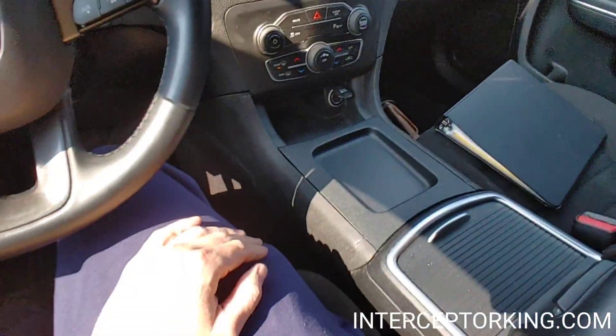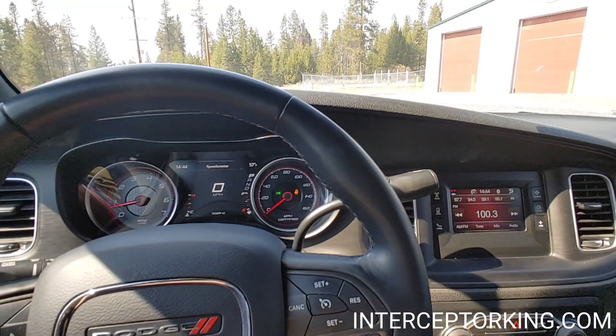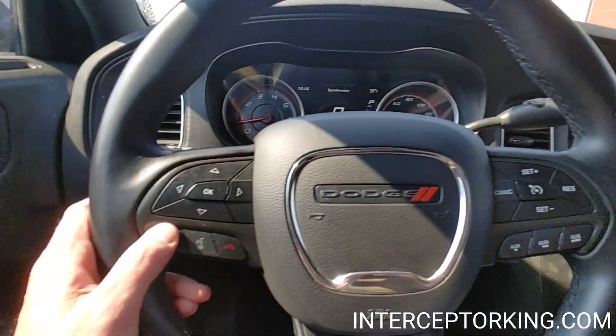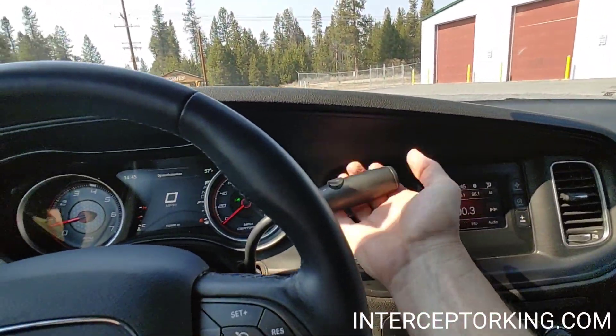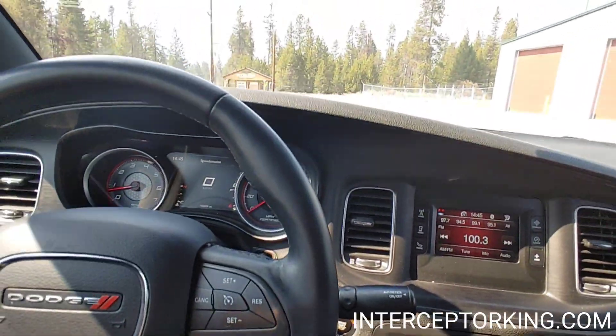Beautiful OEM center console right there. Bluetooth — answer the phone right here, hook your phone up, listen to Pandora. You got the auto stick right here, you can manually downshift and upshift.